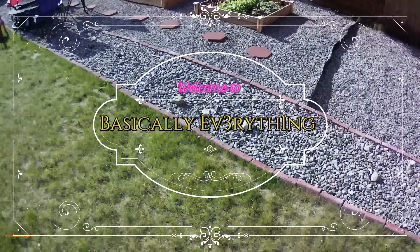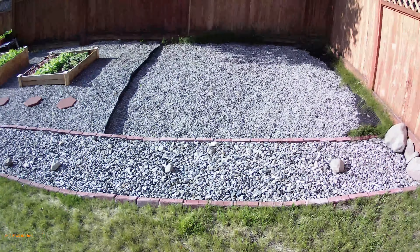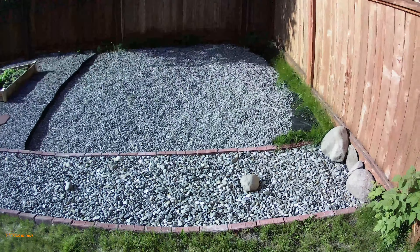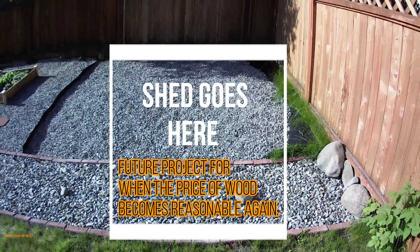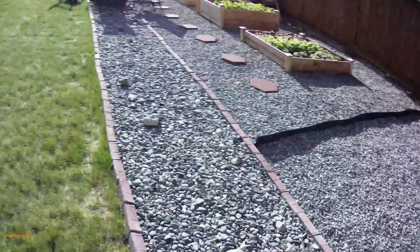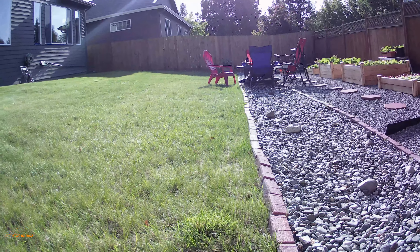Here's our backyard update on a super sunny day. This space right here is reserved for a shed, and I was hoping you'd be able to see the details of the yard layout.